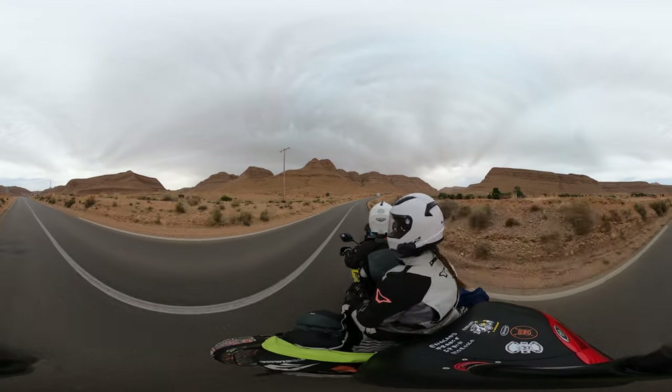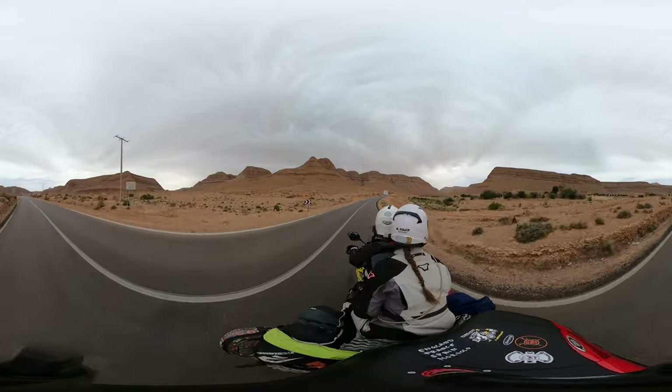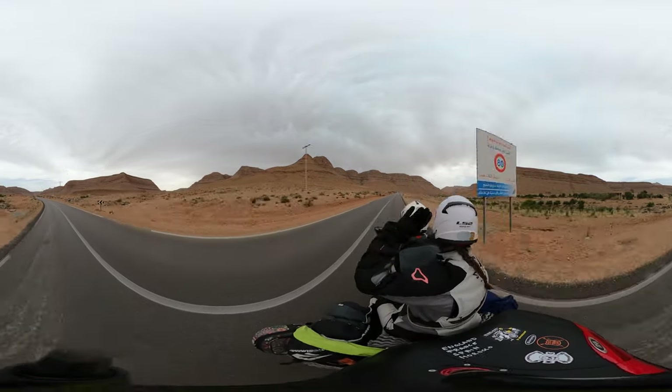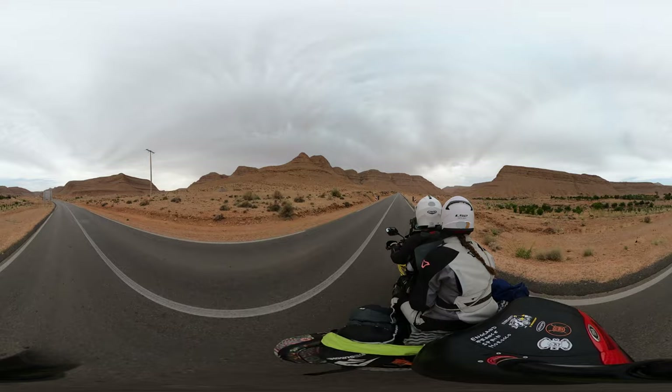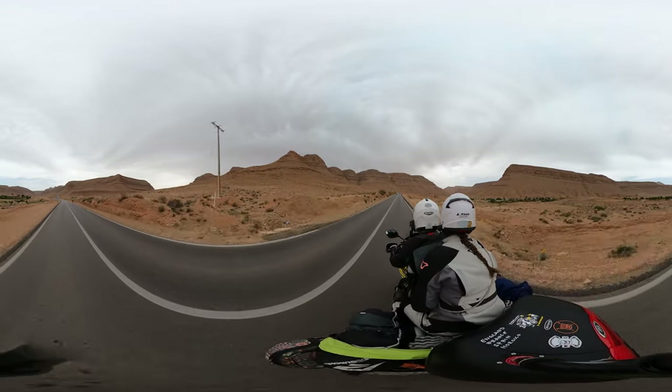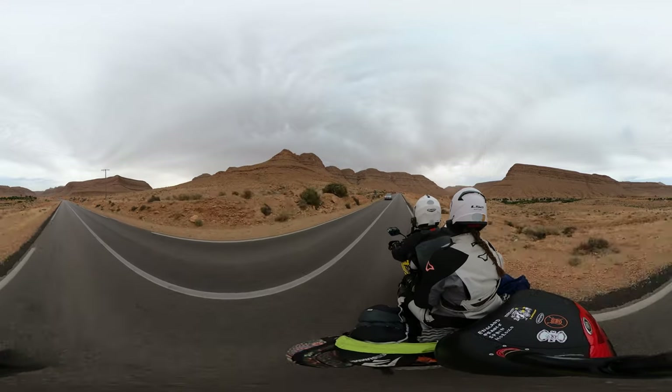Alright guys, welcome to 360 video number two in Morocco. It wasn't that long ago that we did the first one, but this environment is just so incredible here in the south of Morocco that we had to do another one.